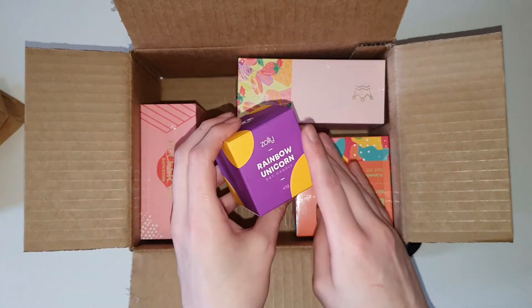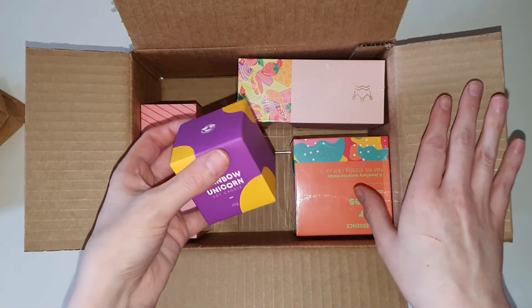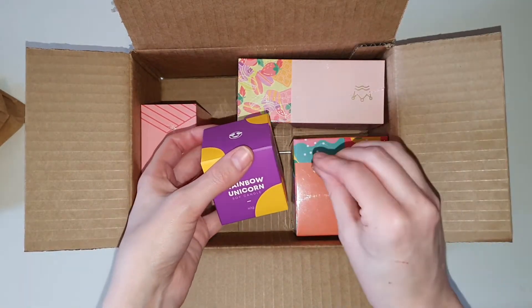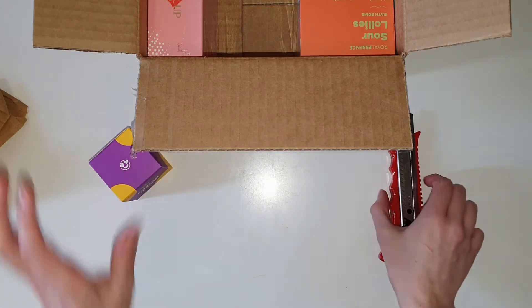Just by the way, Royal Essence contacted me as I'm one of the VIPs on the website and they do occasionally share my videos on their Facebook page. The way that I got VIP status was I spent a crap ton of money on their products.